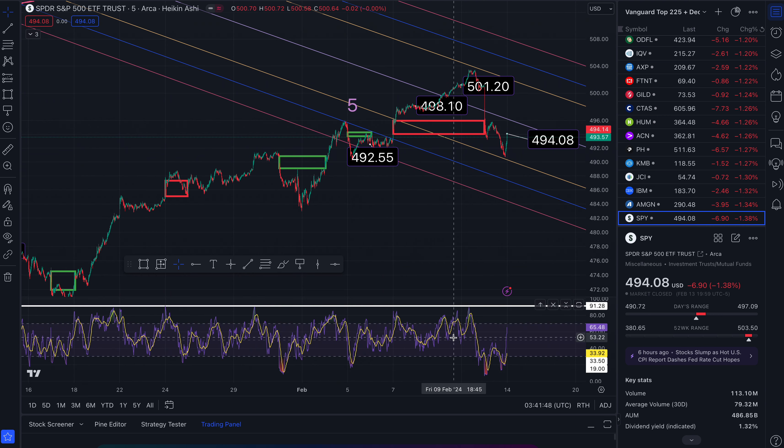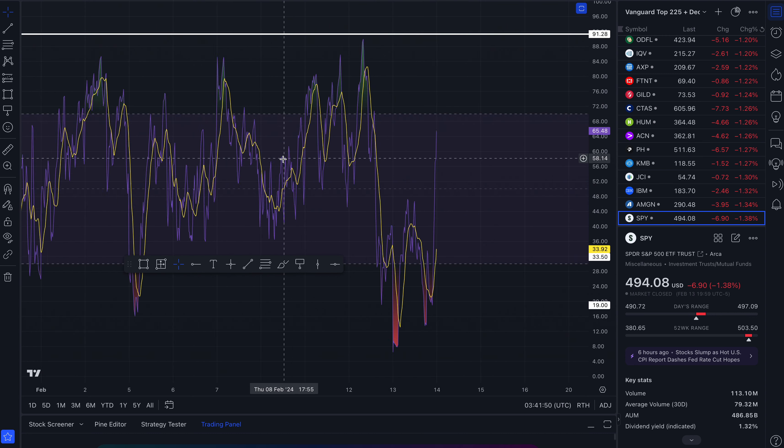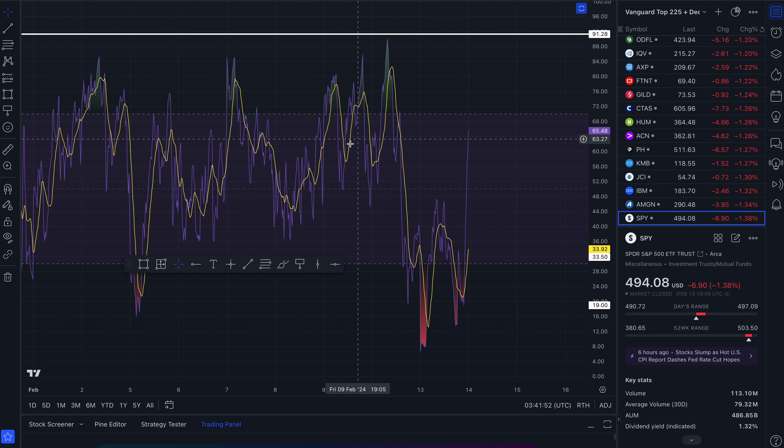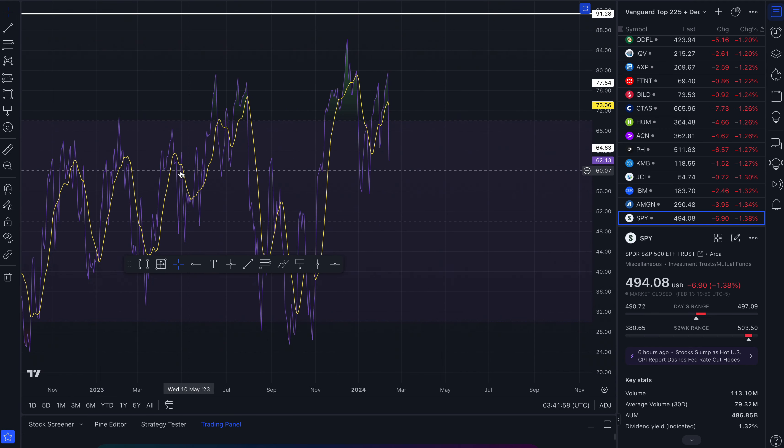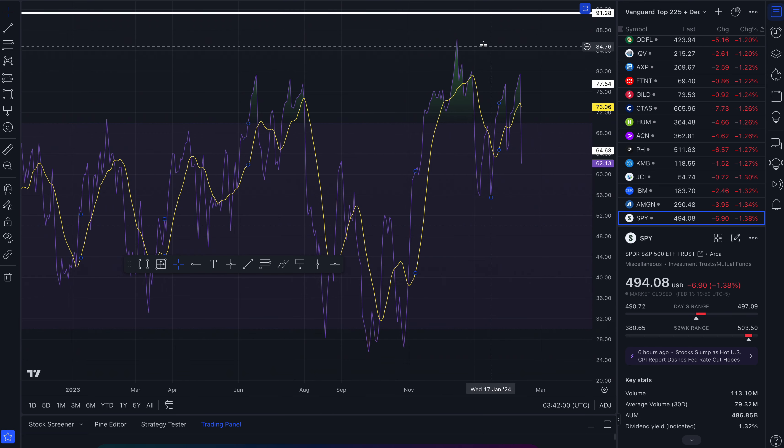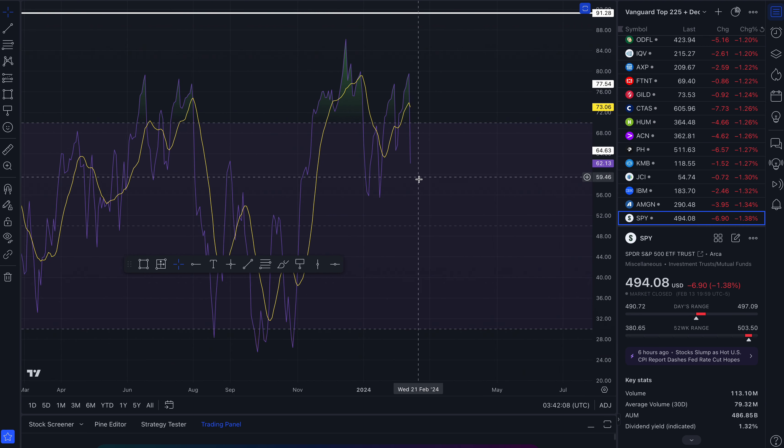On the five-minute time frame, we are turning up, not overextended yet. On the daily, we are turning down. I use this as support and resistance — resistance area up here, overbought, and finally cracked. We could be going sideways, up, down, up, down, and then eventually hit down here for another bounce up.